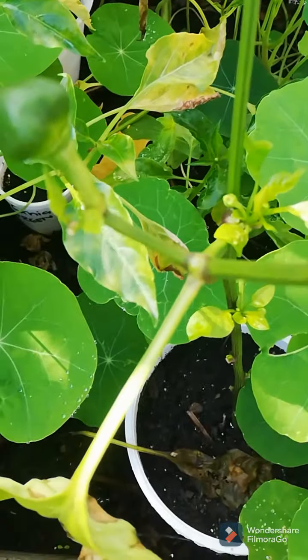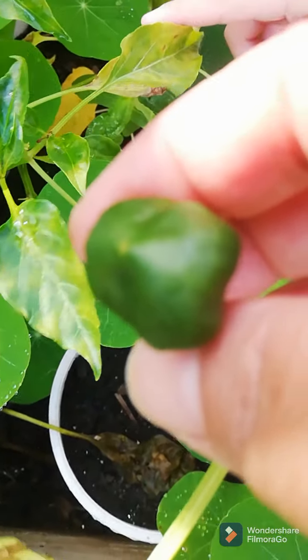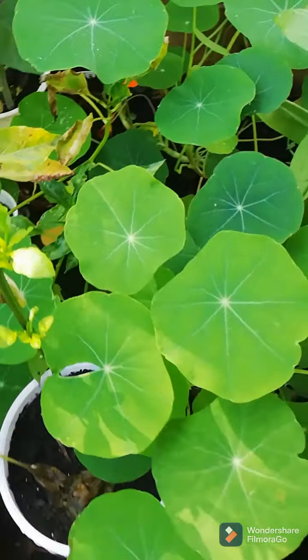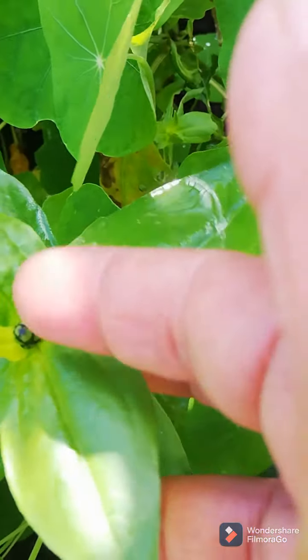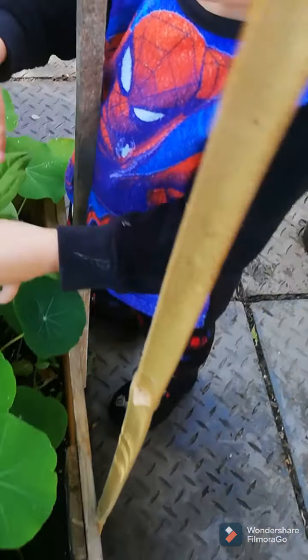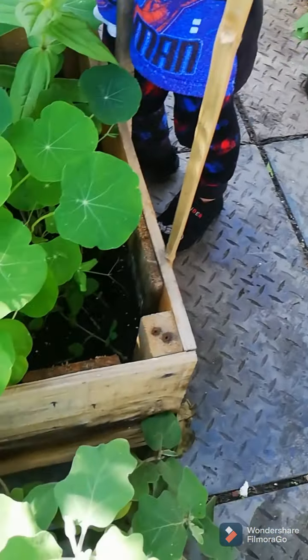And then we have another cherry bomb pepper plant here. And then we have some zinnias — see there's little heads of zinnias coming out. A little zinnias. Nice one.